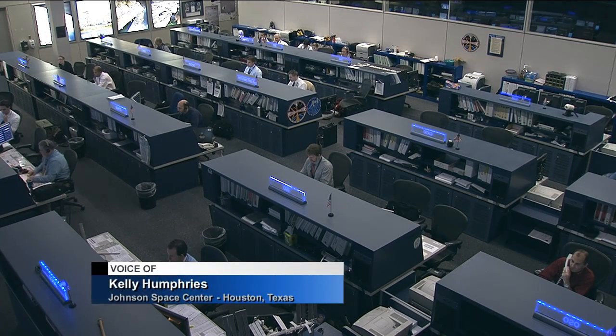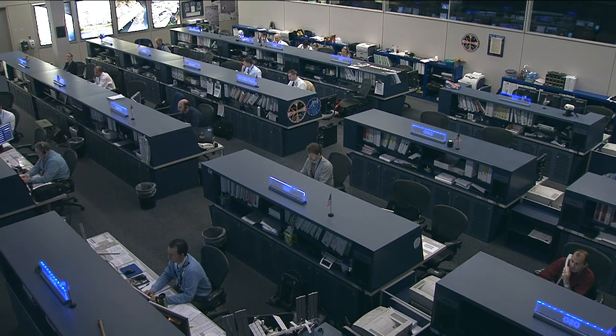Let's welcome to Mission Control via telephone right now, Dr. Ray Sedwick with the SPHERES-RINGS experiment. Welcome to Mission Control, Dr. Sedwick.